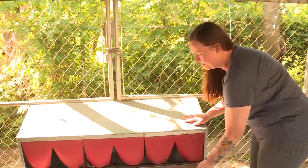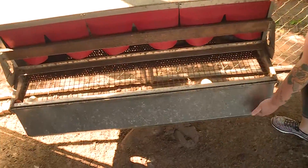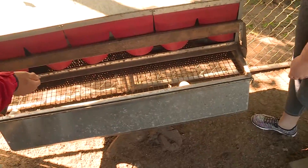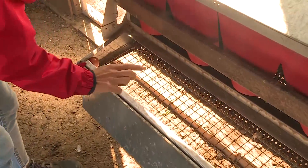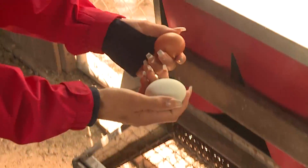So these are our great roll-away nest boxes. They're great because the eggs roll away from the hens so none of them get broken, they can't get dirty. And you can pick them up and touch them — they're probably still fresh and warm. Oh, warm. I don't know if I like that.